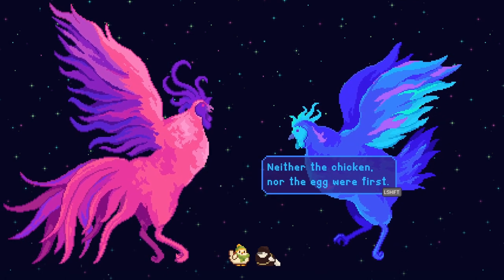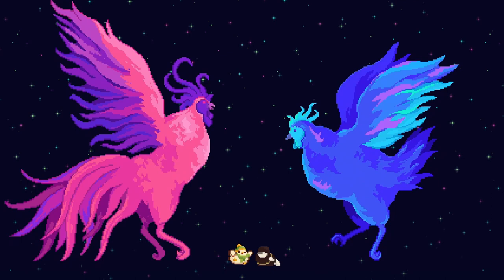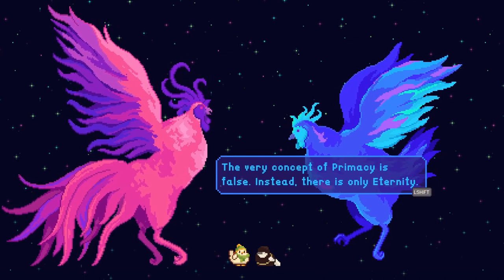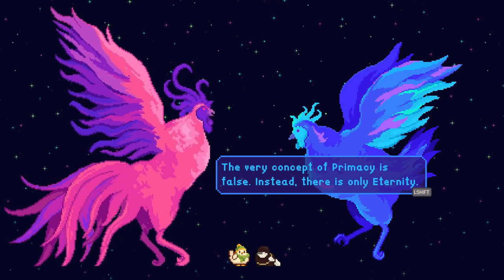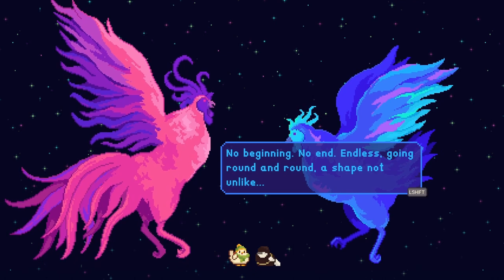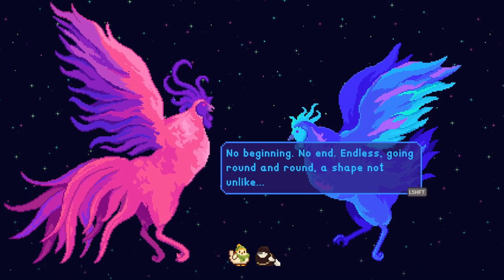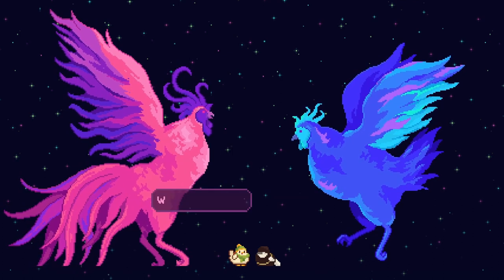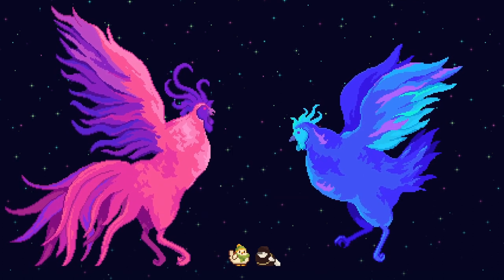Neither the chicken nor the egg were first. Poor hen of mine. The very concept of primacy is false. Instead, there is only eternity. No beginning, no end. Endless. Going round and round. A shape not unlike an egg. We have spoken.